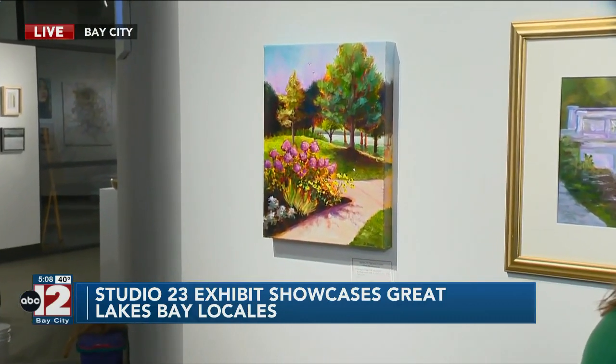Plein air painting, which is what this exhibit is — talk to me about what that exactly means. So, plein air painting, translated from French, means 'in the open air,' but essentially what that means is that we are outside and we're painting or drawing based on what we see in the world in front of us.